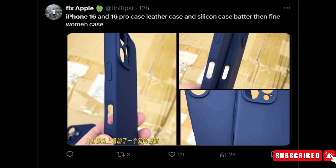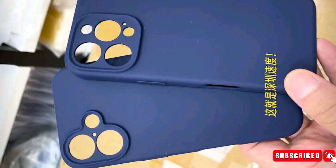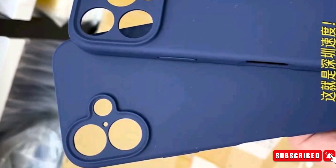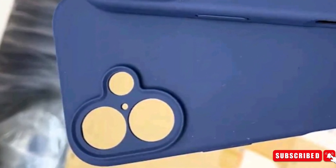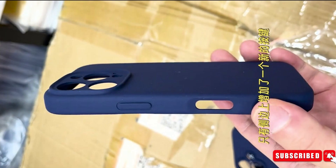Another tipster, FixApple, dropped a leak by sharing images of blue-color silicon cases for both the iPhone 16 and 16 Pro. However, there is a discrepancy in the camera setup. While the case design aligns with most leaks, the placement of the flashlight sits outside of the vertical arrangement of the camera lens. Treat this leak with a grain of salt, as the case in the image does not support the leaks already surrounding the internet for a long time now.